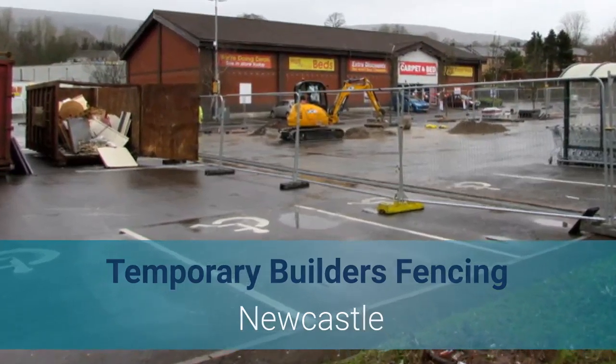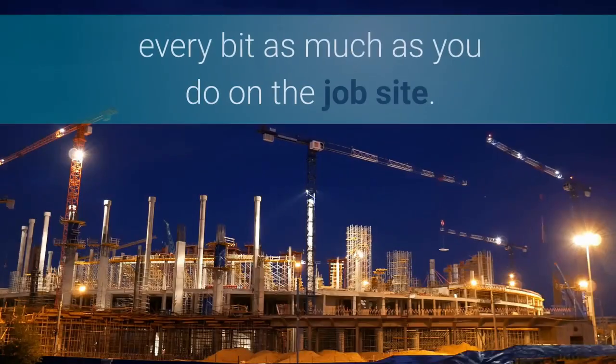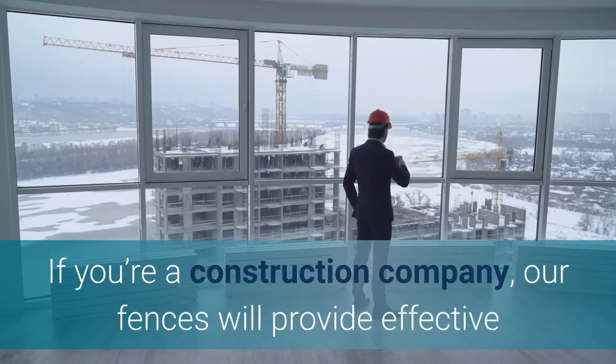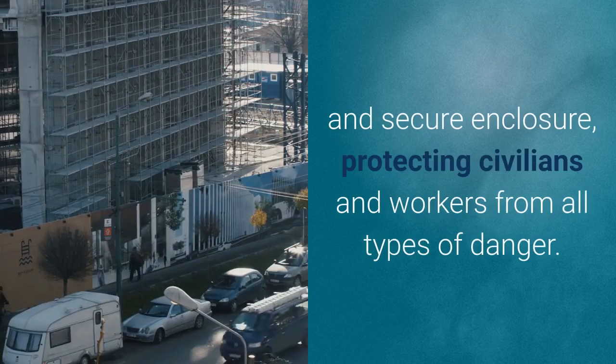Temporary Builders Fencing Newcastle. Here at Chainwire Fencing Specialists, our team values safety every bit as much as you do on the job site. If you're a construction company, our fences will provide effective and secure enclosure, protecting civilians and workers from all types of danger.